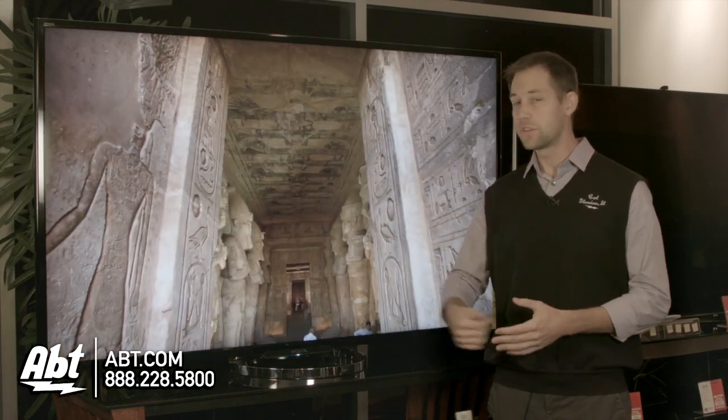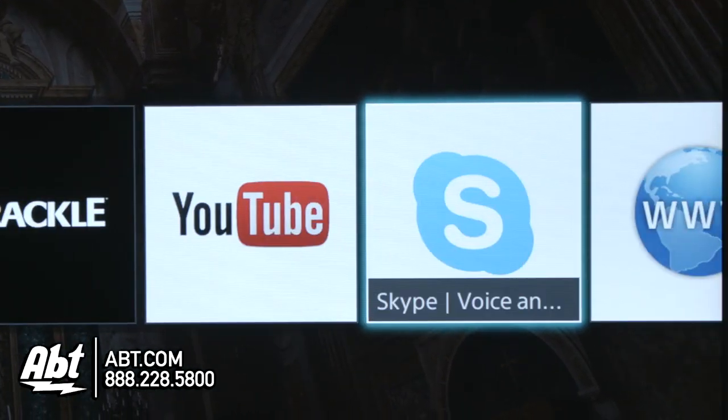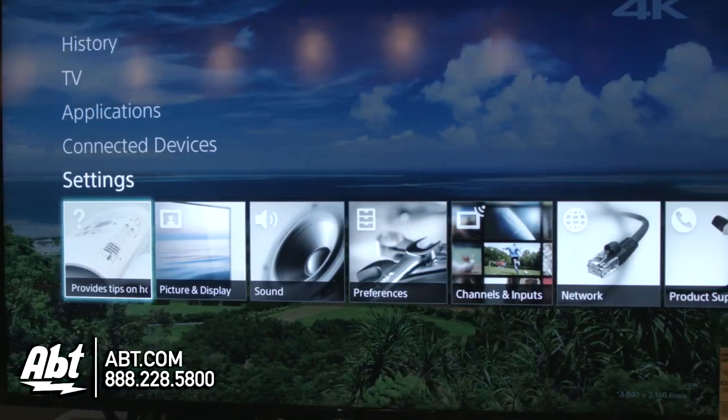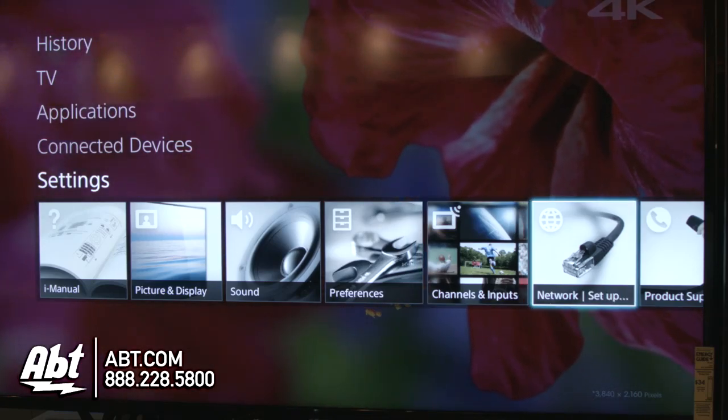It has all the features that you find on all the other Sony smart TVs, so you have Wi-Fi built-in, which gives you access to the web so you can search just like you would on a computer. And Sony's menu system is really easy to use, so all the apps and everything integrate into this television set really well.